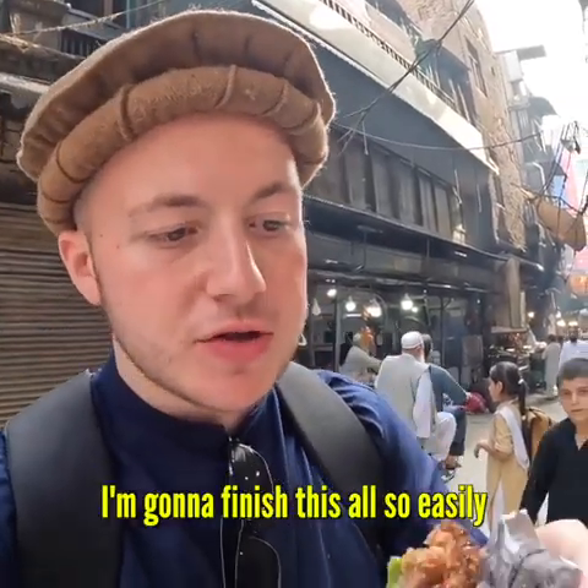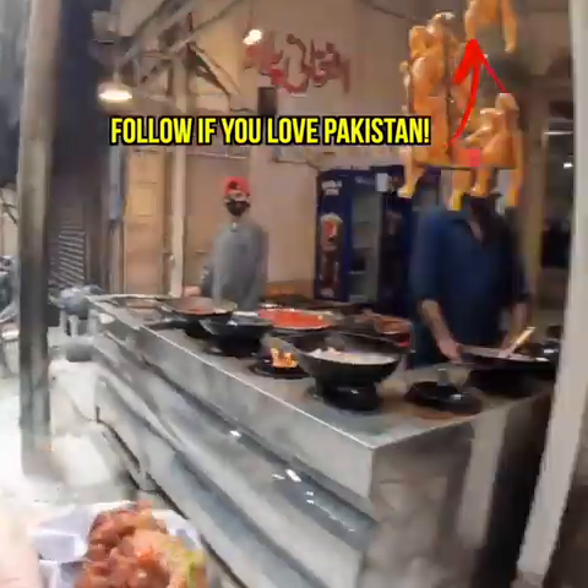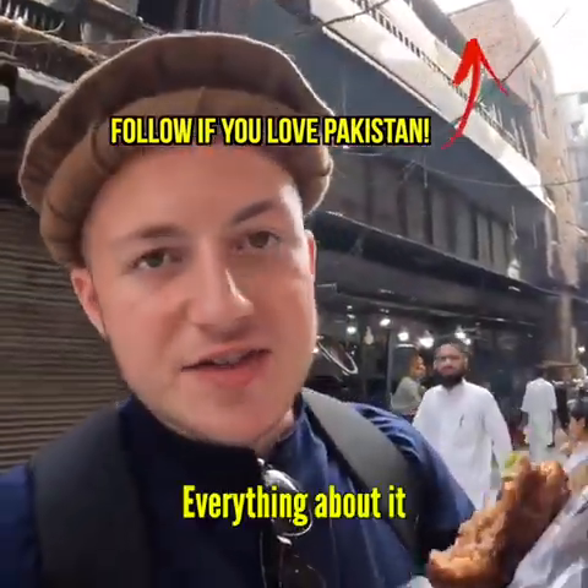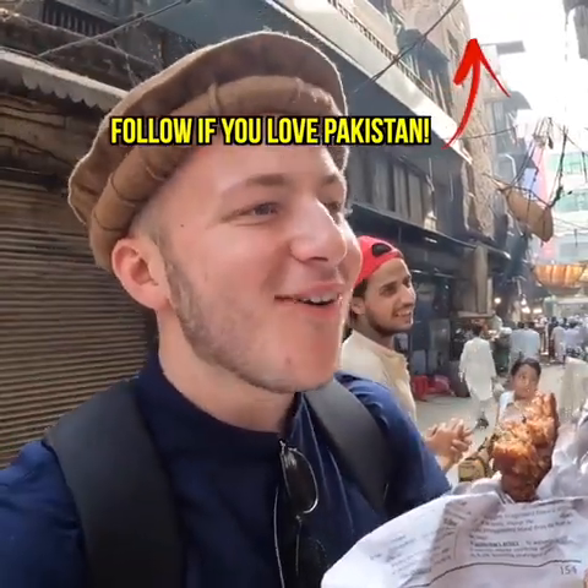Oh my god, I'm going to finish this all so easily. So soft. I love the caramelization — everything about it. Oh my god, it's so good.